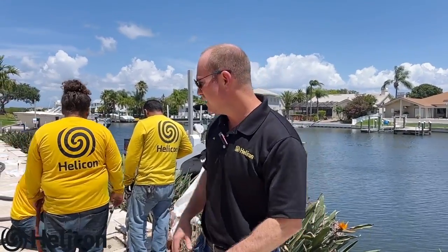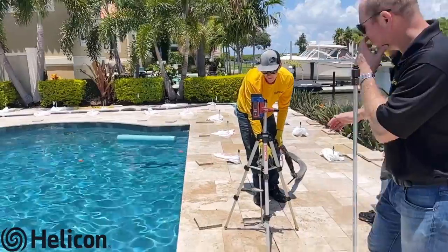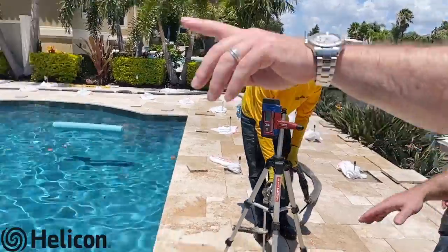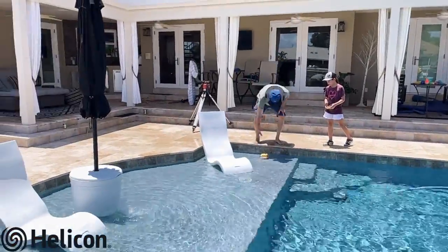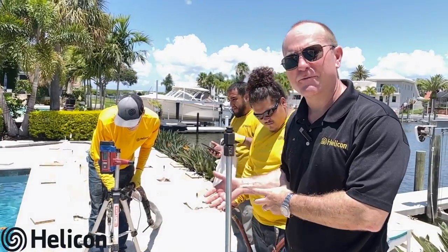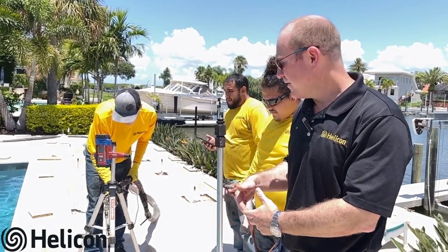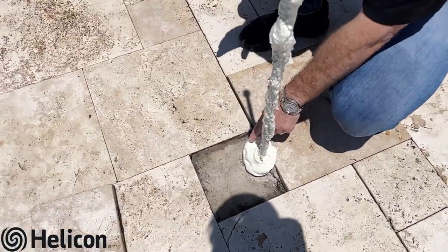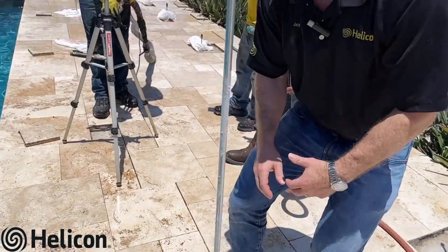Ryan, our operator foreman, has a laser level set up that he's monitoring. Looking across the pool, it's shooting out a laser indicating when the area has lifted up — which tells us we've injected enough material at five feet. The other indicator is grout coming to the surface. On this point, not only did he get some lift, but some of the grout came up to the surface. Those are the two indicators that help the operator know he's injected enough material at that soil zone.